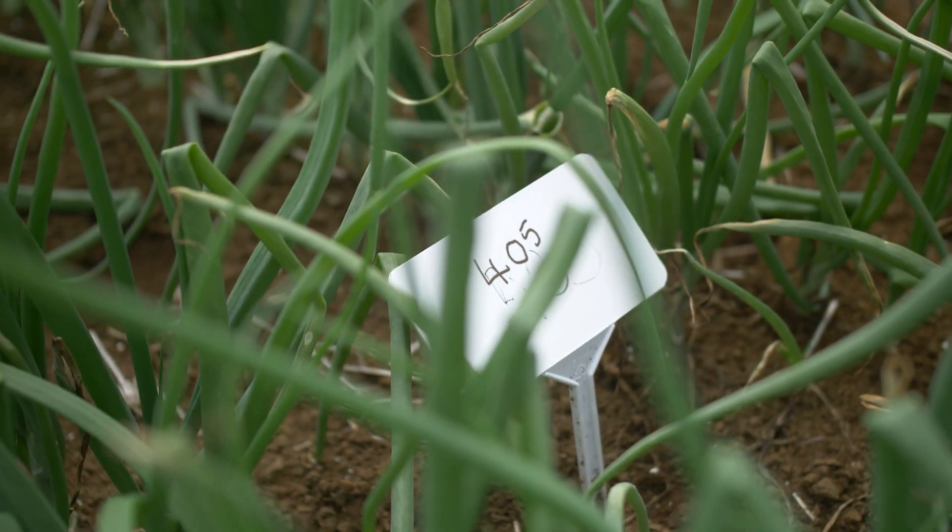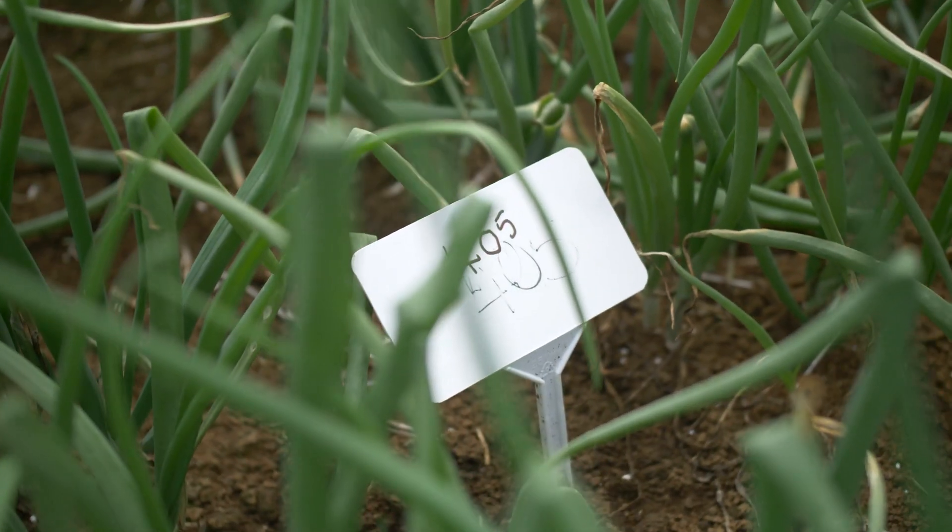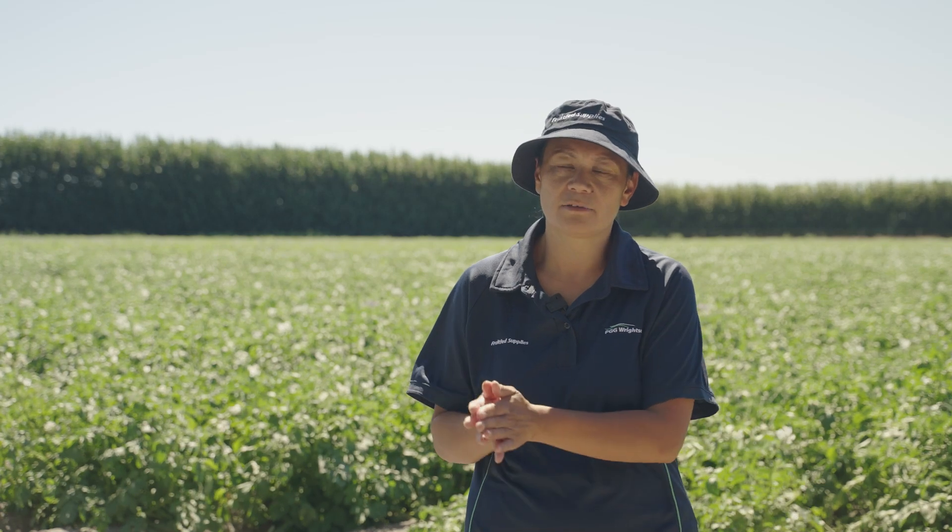A lot of the trials are based around what issues the growers are having in the paddock, and we get that kind of information directly from the grower or through via reps.